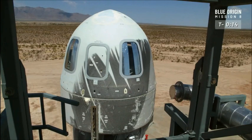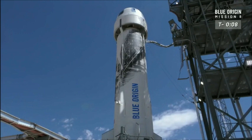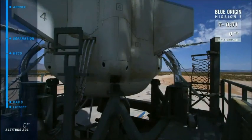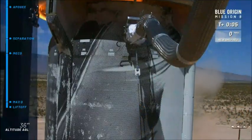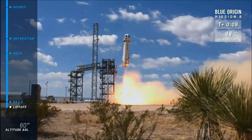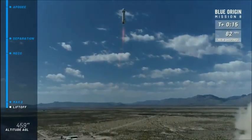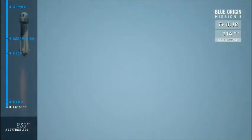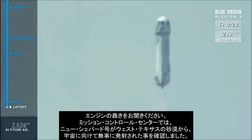Guidance to internal. T-minus 10, 9, 8, 7, 6, 5, 4, command engine start, 2, 1. Listen to that engine rumble. Mission Control has confirmed New Shepard has cleared the tower on its way to space from the West Texas desert.